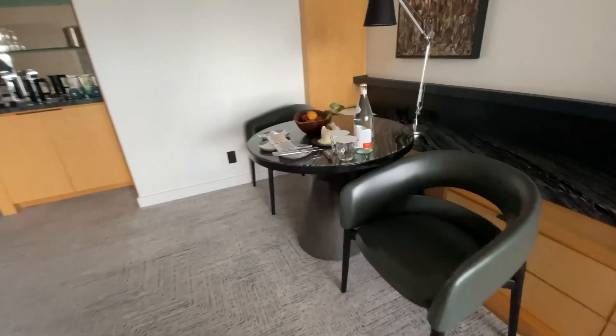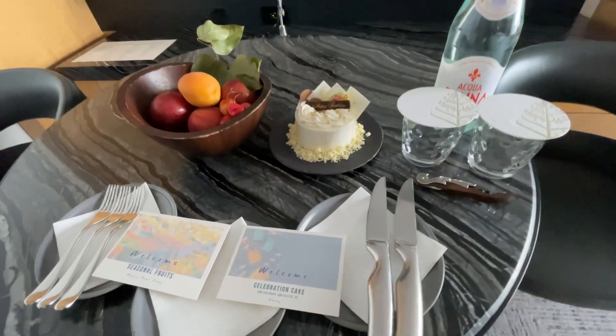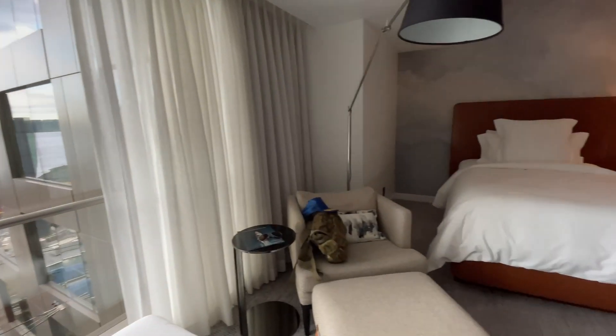As soon as we arrived, we noticed a cake on the table since this trip was for my brother's belated birthday.